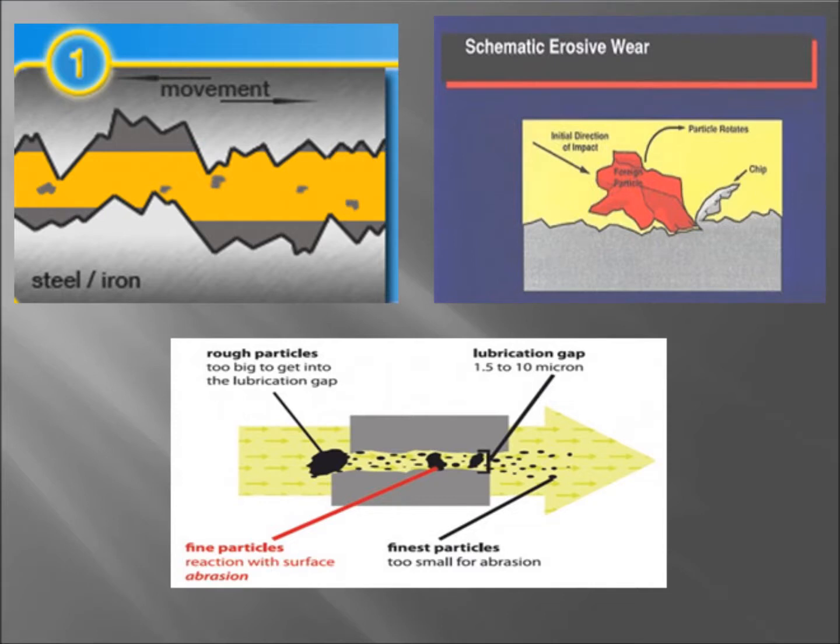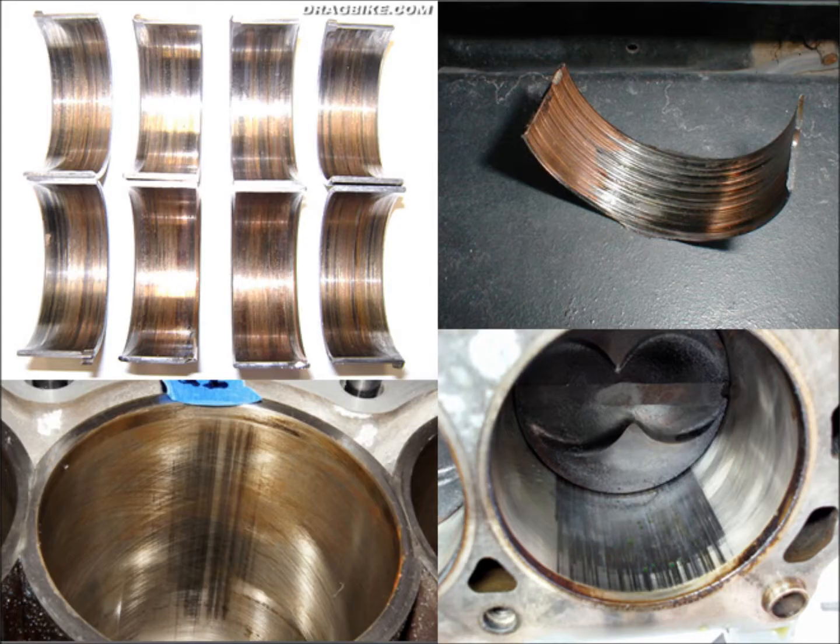These contaminants can effectively act as polishing agents by slowly wearing down the system components. Wear is a cascading event where one particle creates many more as it works its way through an engine's system.